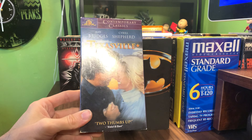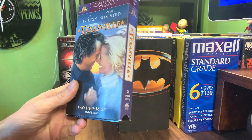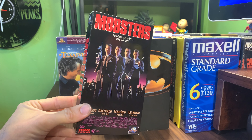MGM Contemporary Classics — Texasville. This is a sequel to Last Picture Show. And the last of the single tapes: another clean copy of Mobsters from MCA Universal.